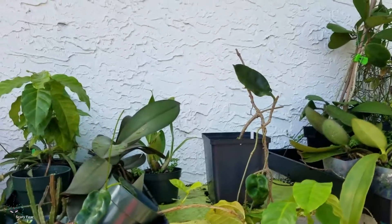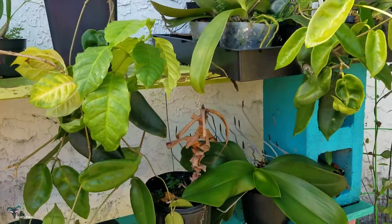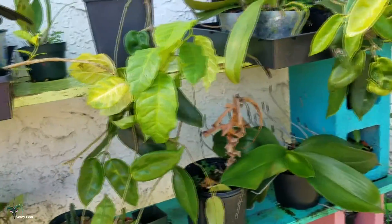A lot of stuff is already going dormant. My lotuses — I'm not going to show them, they look terrible right now. They came up early and bloomed, and then I guess they're going dormant early because they came out early.